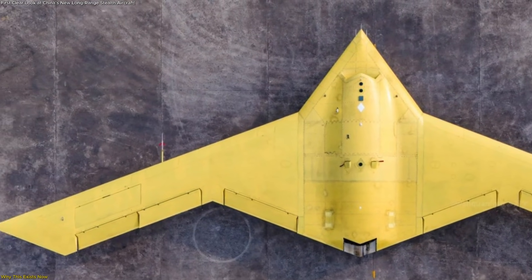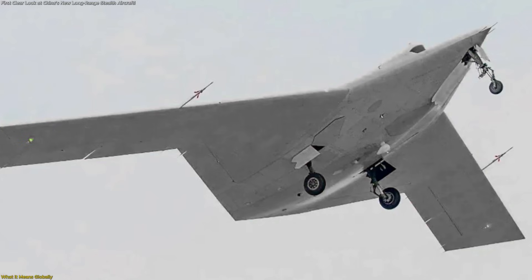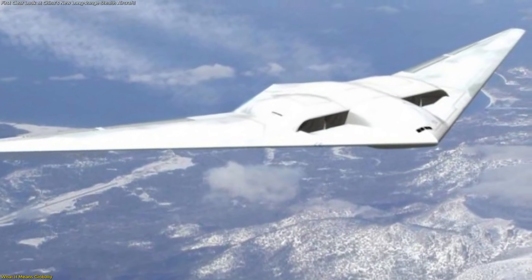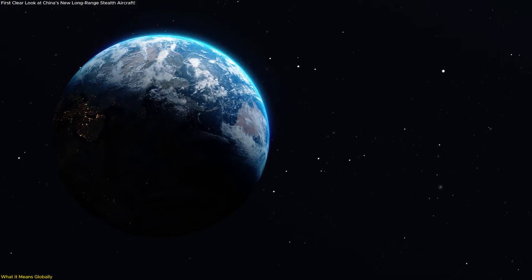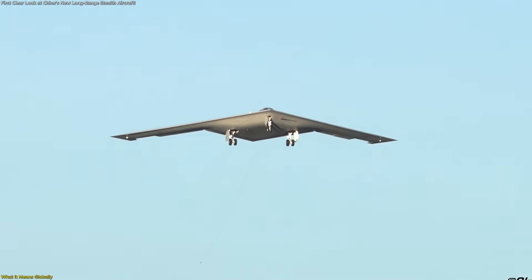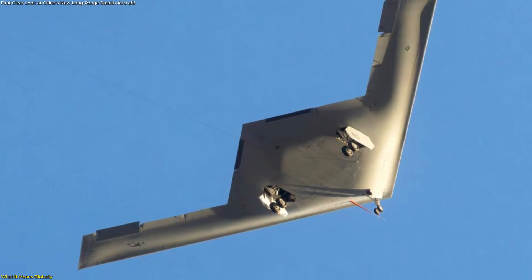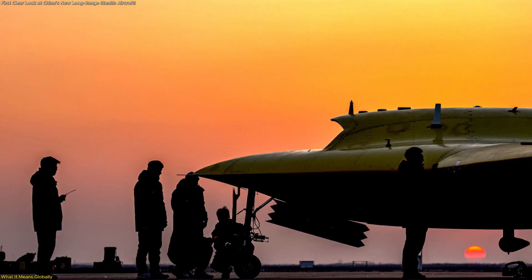That brings us to the wider implications. The appearance of this aircraft is not significant only for China — it has implications for how long-range aerospace systems are viewed worldwide. For much of the past three decades, only a small number of countries operated large flying-wing aircraft with global reach. That exclusivity shaped assumptions about technological leadership and strategic balance. Today, those assumptions are changing. In the United States, long-range stealth aviation has been represented by the B-2 and is now transitioning toward the B-21 Raider. That shift reflects a broader trend toward networked platforms that integrate sensors, communications, and payloads into a single adaptable system. The newly observed Chinese aircraft appears to follow a similar philosophy, even if its exact operational concept remains undisclosed.